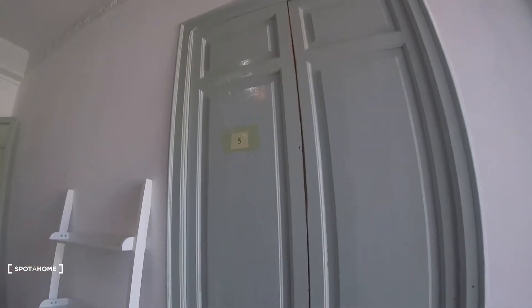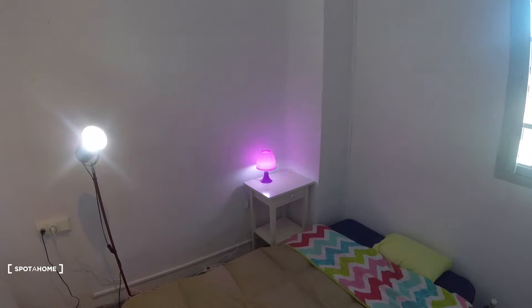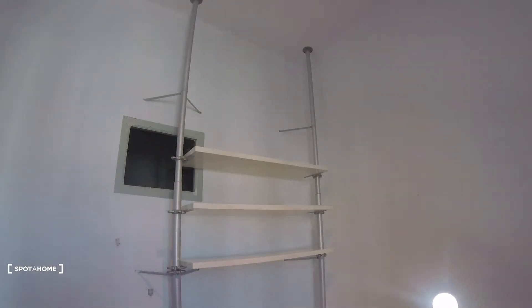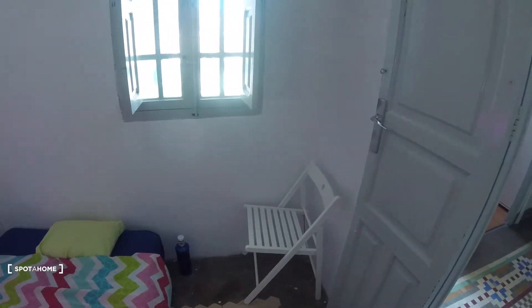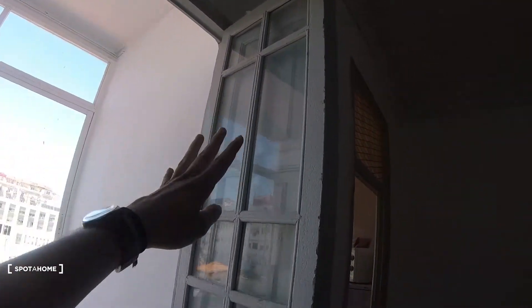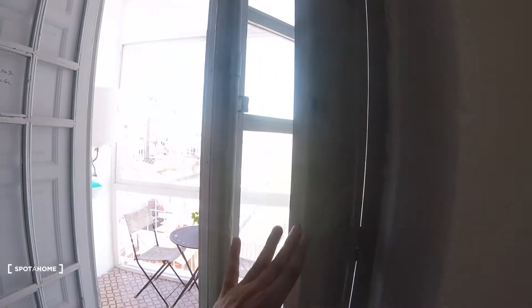Bedroom number five is attached to the living room. We enter and find a double sized bed. There's a desk in the left corner with a lamp on top, a light, and shelves divided into three sections which are pretty long, giving you a lot of storage space. There's also a plant for decoration, two pretty long drawers, and a chair in the right corner. A cool feature is the window with a pretty unique style — it can be covered by a wooden piece or opened to let in light.